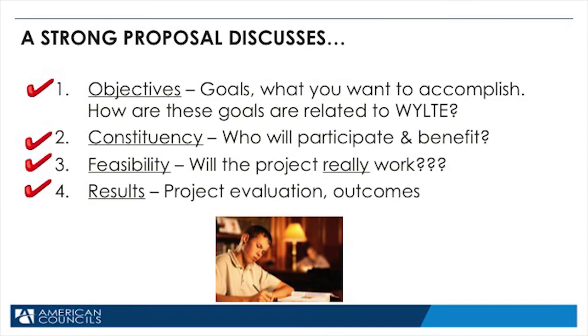We are looking for strong proposals. Strong proposals are the ones that receive funding. A strong proposal discusses: one, objectives — goals you want to accomplish, and how they relate to the WILTI objectives; two, constituency — who will benefit from your project and why should they benefit; three, feasibility — have you thought out all the potential problems; and four, results — how will you know if your project was successful and what will change.